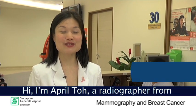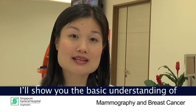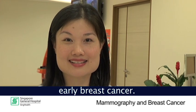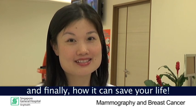Hi, I am April Toh, a radiographer from SGH radiology department. I'm also a mammographer and I perform mammograms on women. In the next few minutes, I will show you a basic understanding of the different stages of breast cancer, explain what a mammogram is and its importance in detecting early breast cancer, show you how a mammogram is done, and finally, how it can save your life.